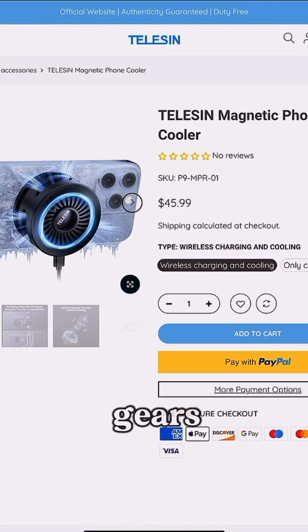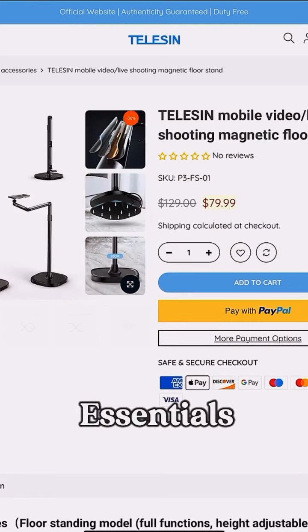If you're looking to upgrade your gear, you definitely need to check these Telecin essentials out.